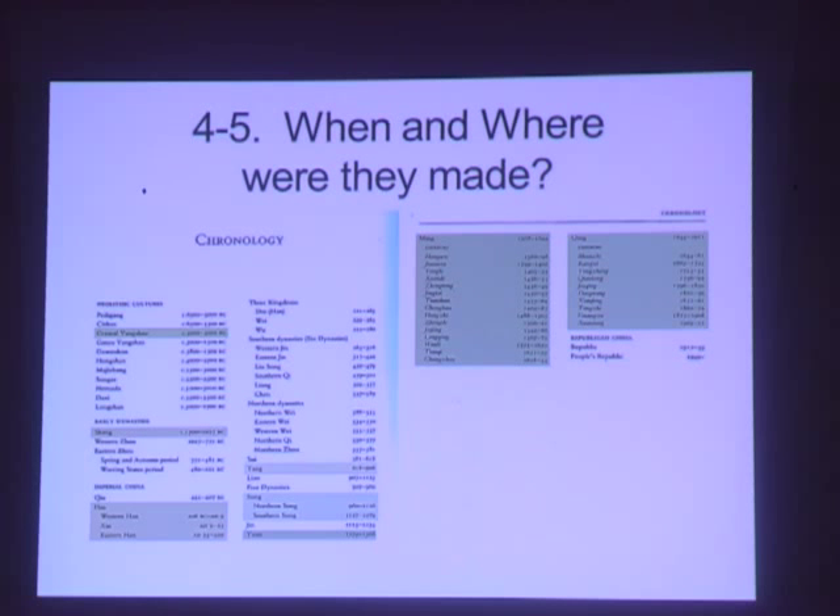Reasons four and five: whenever were ceramics made through the successive Chinese dynasties?